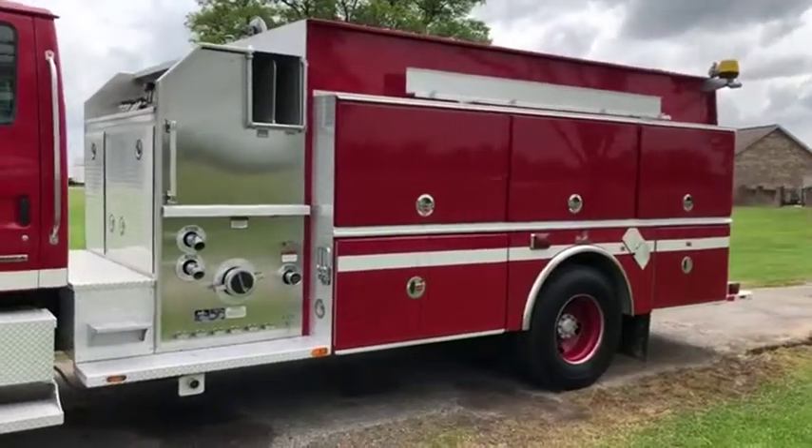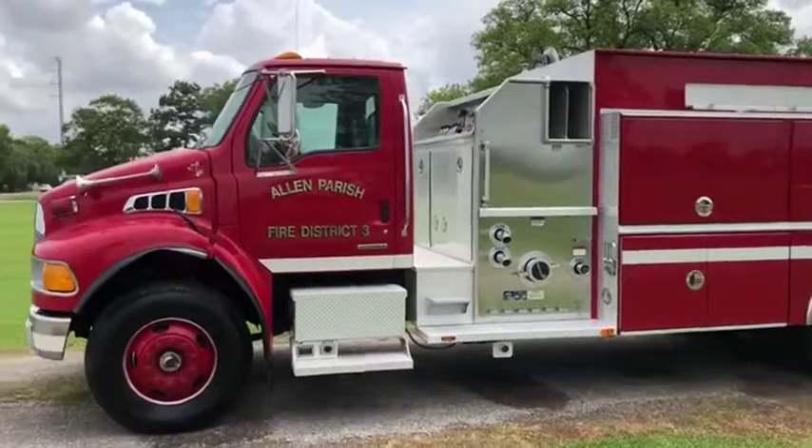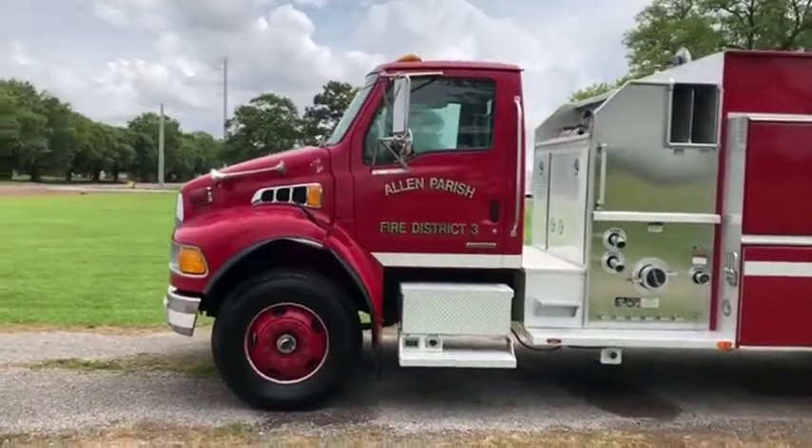It's being brought in by a fire department here locally. It was driven in from about an hour away. So it does crank up, it does run, it does drive — it does do what it needs to do.